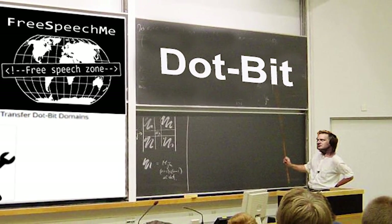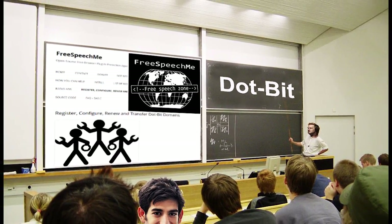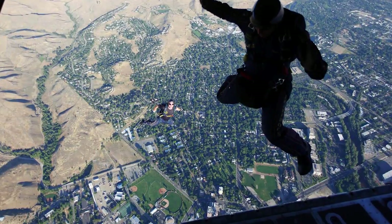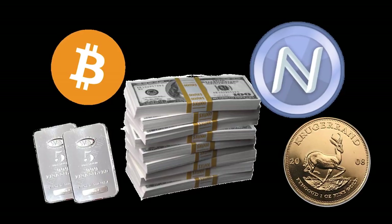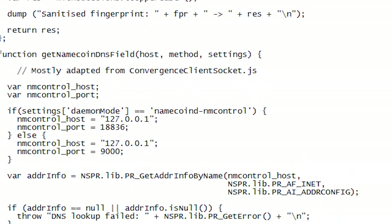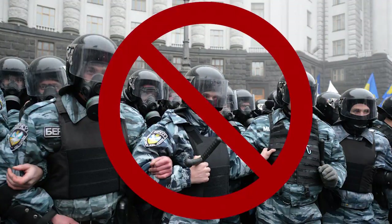We've also written clear tutorials on using our plugin, on using .bit, and on registering .bit names with Namecoin. Free Speech Me is a game-changing, world-advancing leap for freedom. Please help us raise $50,000 to further perfect the Free Speech Me open-source plugin, spread its adoption, and help save the internet from the central scrutinizers of the world.